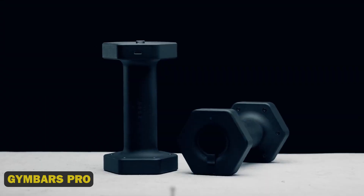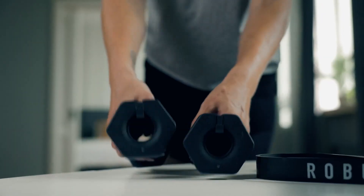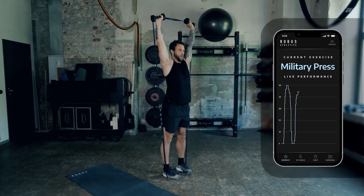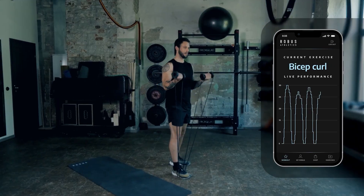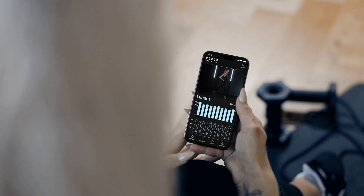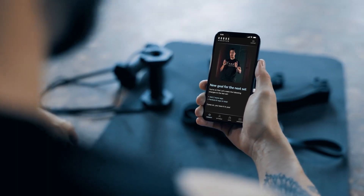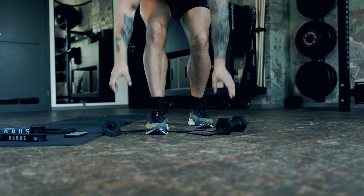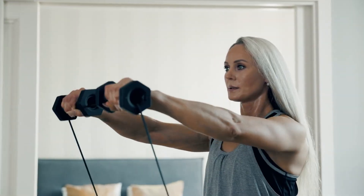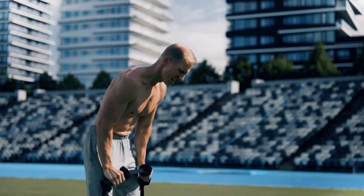13. Gym Bars Pro. This innovative device uses AI-powered technology to track your exercise, providing real-time feedback on your form, reps, and progress. With its sleek design, easy installation, and advanced sensors, the Gym Bars Pro offers personalized coaching, customizable workout plans, and seamless integration with your fitness apps — featuring automated rep counting, virtual personal training, and leaderboard challenges.